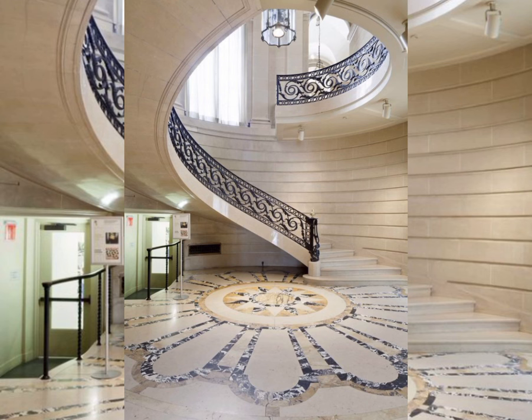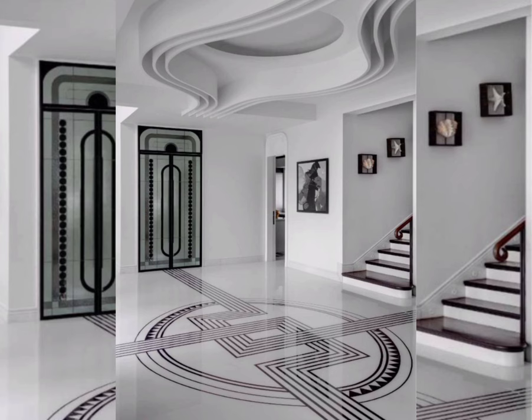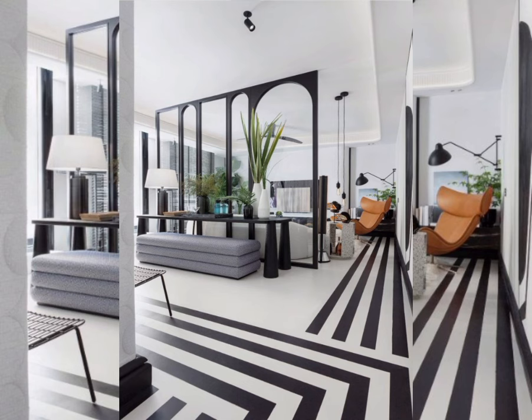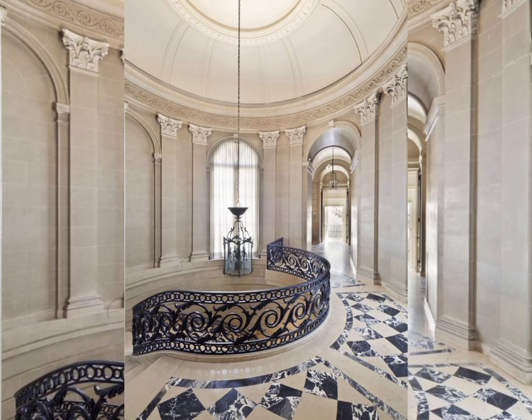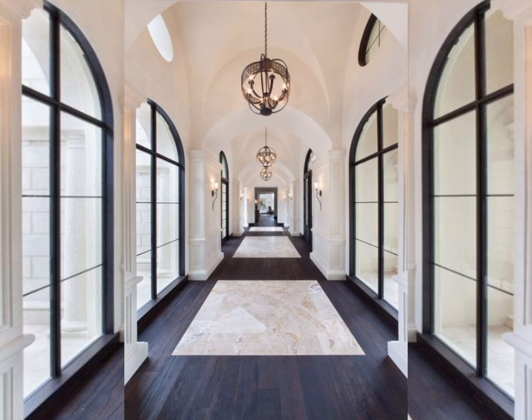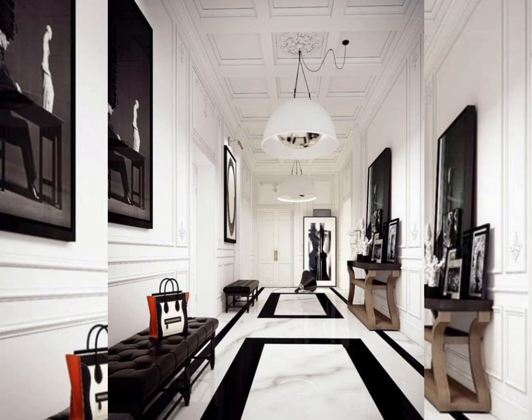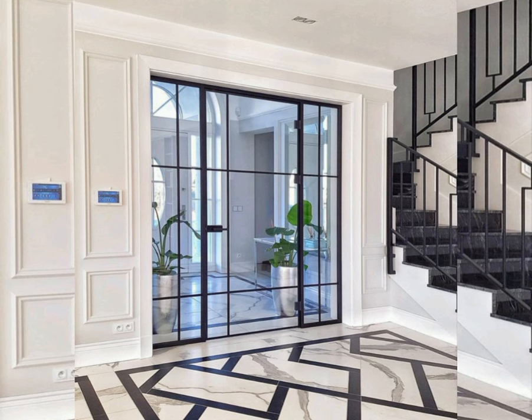The entrance hall is one part of the house that we tend to forget about when decorating the home. But it is very important that we decorate this area since it is the first thing anyone sees when they enter your home. Decorating the entrance hall doesn't have to be a big deal — just hang some art on the wall and get rid of any clutter, since it is a pathway.